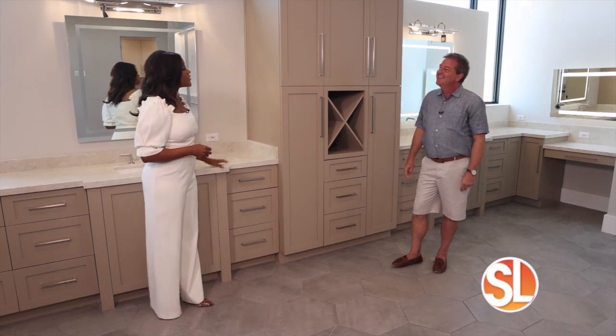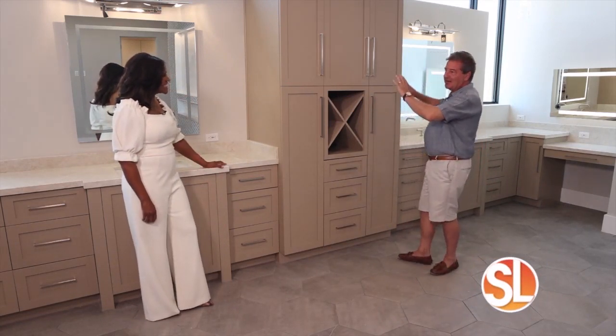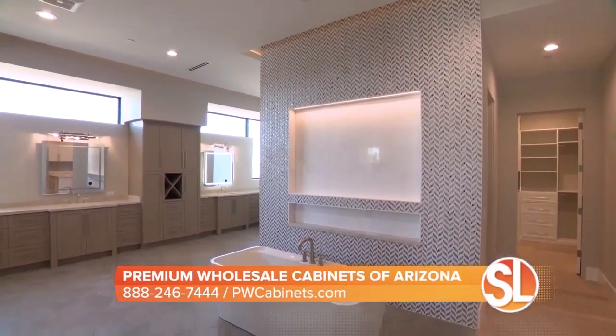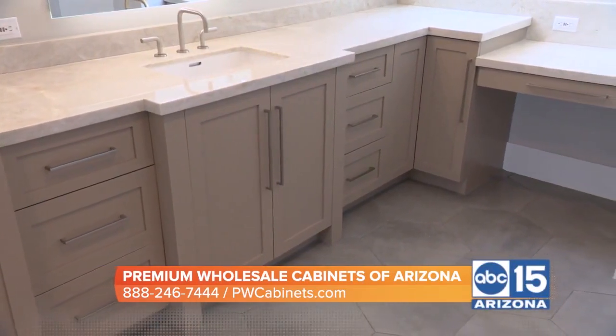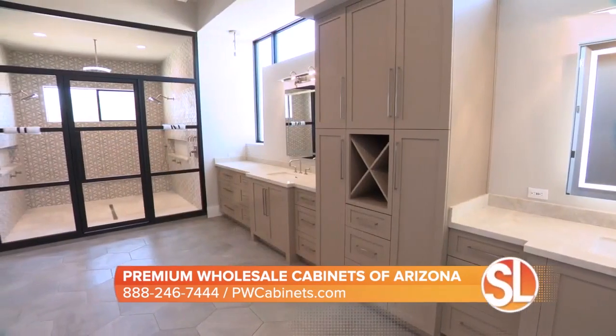So let's talk about some of the unique features that you put in this bathroom. Well, based on the architect's vision for bringing in light — we have a lot of natural light, but you want privacy in your bathroom — we were able to create his and hers vanities separated by this tower of cabinetry that allows for not only the mirrors, but natural light coming in while also protecting privacy.